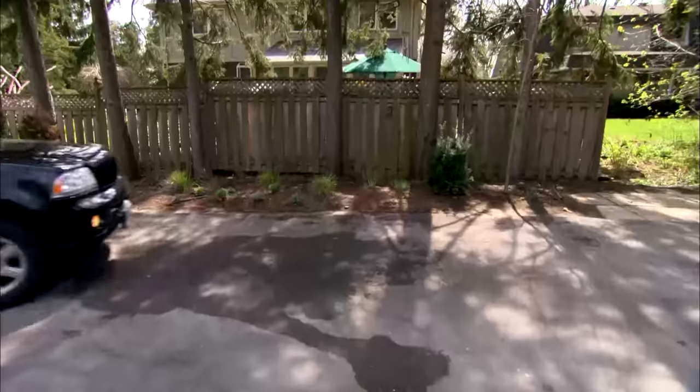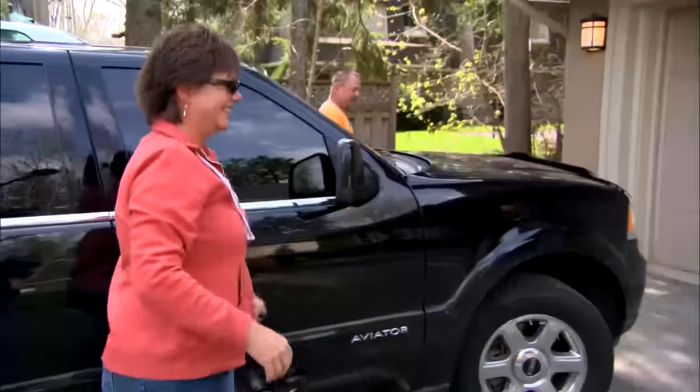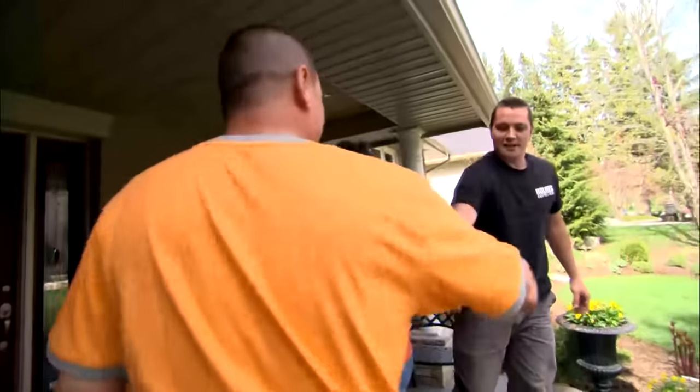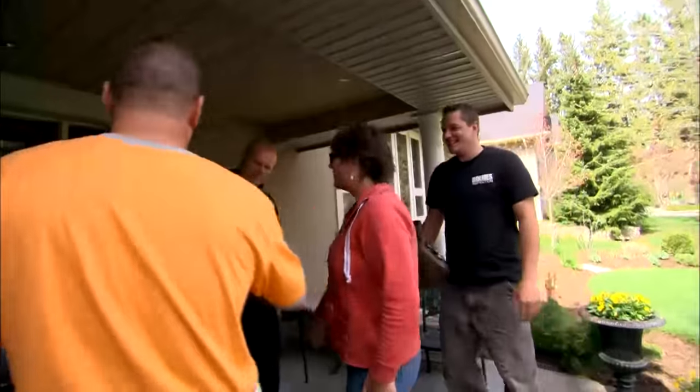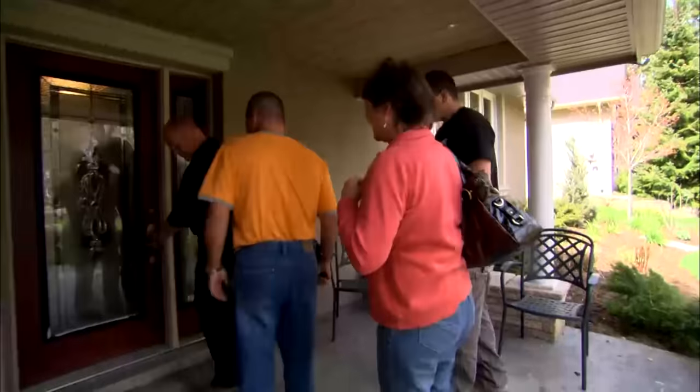I can't wait to see it. Good job, buddy. Thank you, my friend. Well, hello. Hello. Dee Dee — how are you? I'm good. Rick — how are you? Nice to see you. Good to see you. So, Rick — are you ready to take your home back? Yes. Let's go. After you.